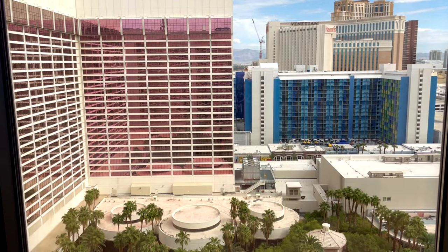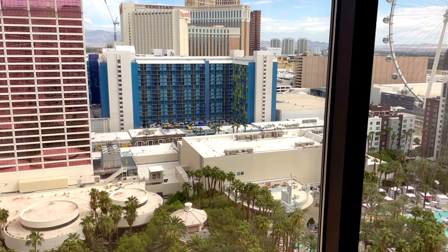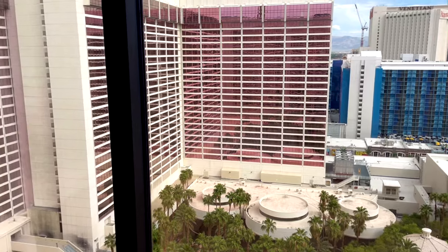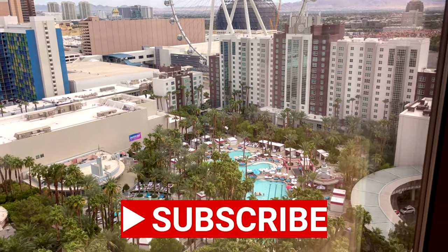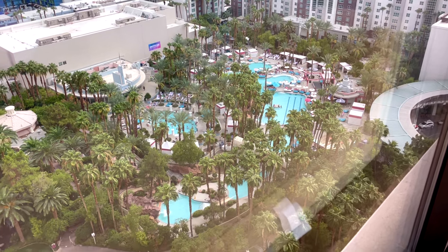I'm going to be spending a night at MGM and doing a full tour — that place is massive. Look out for a full tour of the MGM in the near future. If you enjoyed this video and found it helpful, please subscribe to my channel, check out my other videos, and like this video — I would be very grateful.